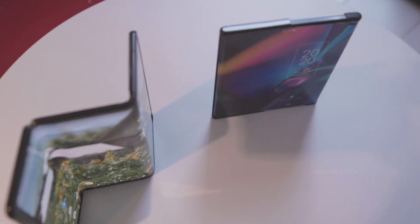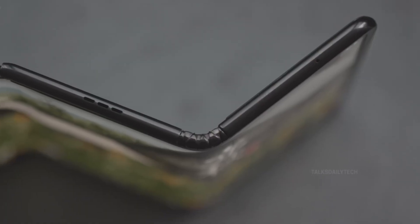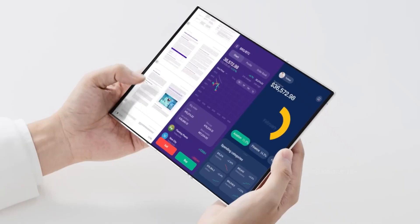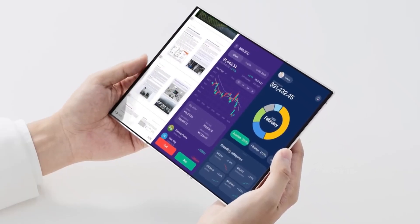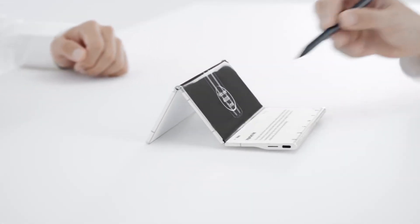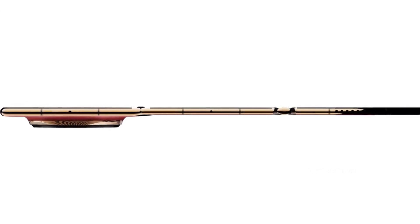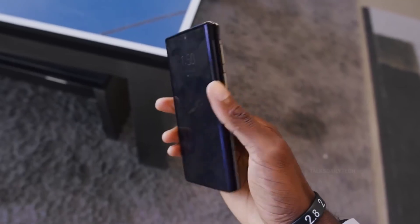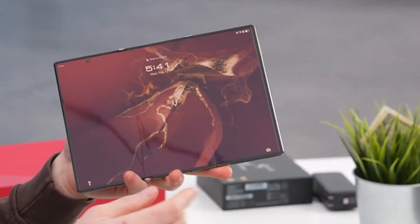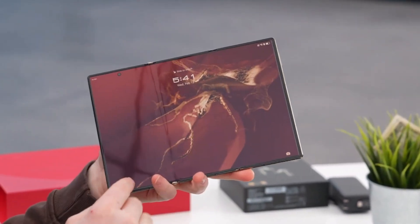For months now, whispers of Samsung's ambitious tri-fold phone, tentatively dubbed the Galaxy G Fold, have been growing louder. Samsung itself has only dropped the faintest hints about its multi-fold ambitions, but tipsters and leakers have been relentless in teasing what could be a new era in mobile technology. While Samsung wouldn't be the first — Huawei's jaw-droppingly expensive Mate XT beat them to it — Samsung has a golden opportunity to be the first to make one available globally.